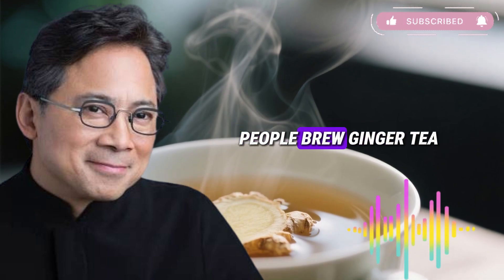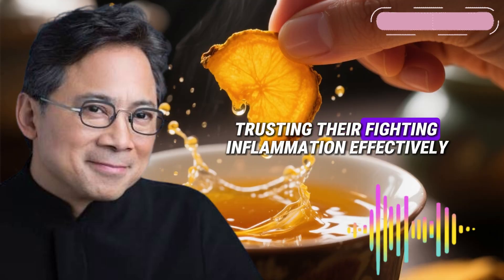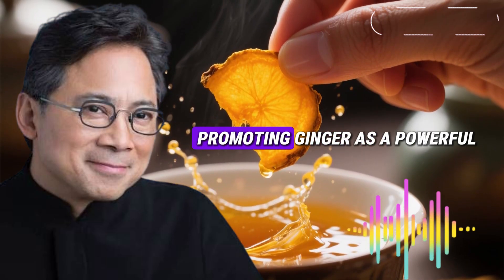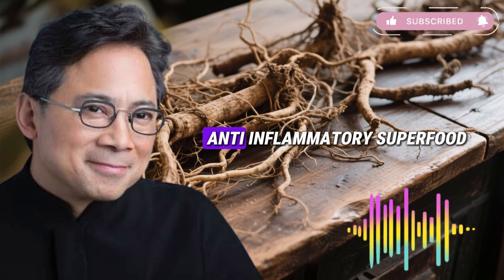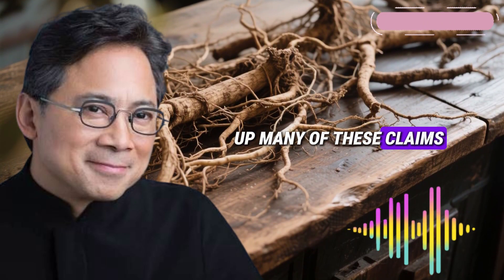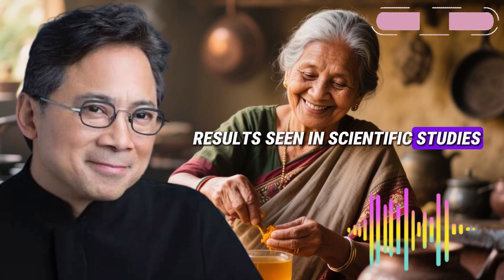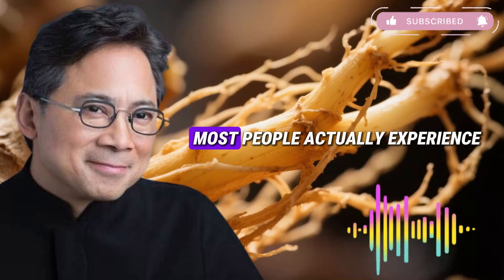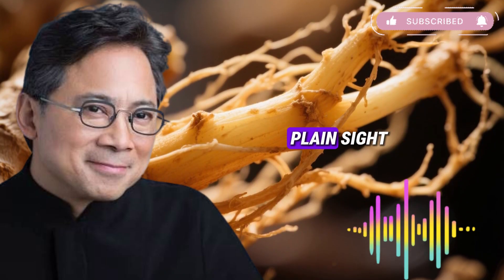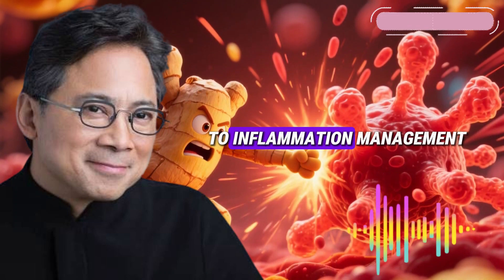Every morning, millions of people brew ginger tea or add ginger to their smoothies, trusting they're fighting inflammation effectively. The wellness industry has spent decades promoting ginger as a powerful anti-inflammatory superfood, and the research backs up many of these claims. However, there's a critical gap between the impressive results seen in scientific studies and the modest improvements most people actually experience at home. The reason for this disconnect has been hiding in plain sight.